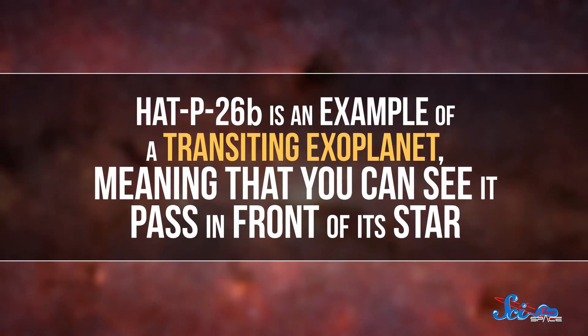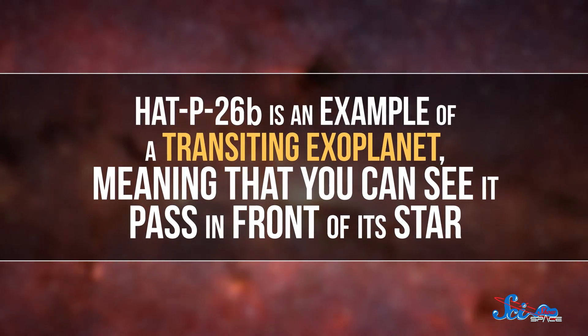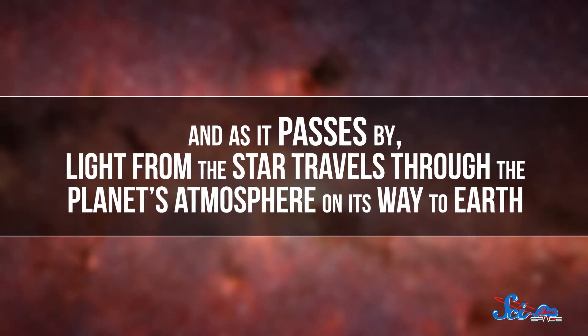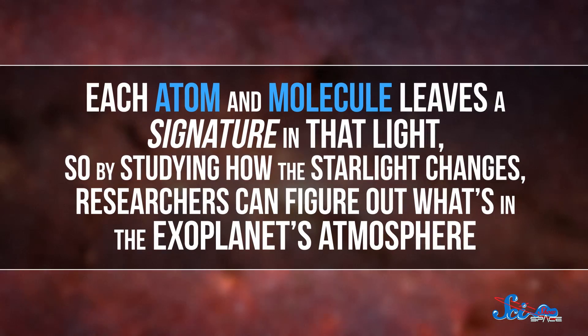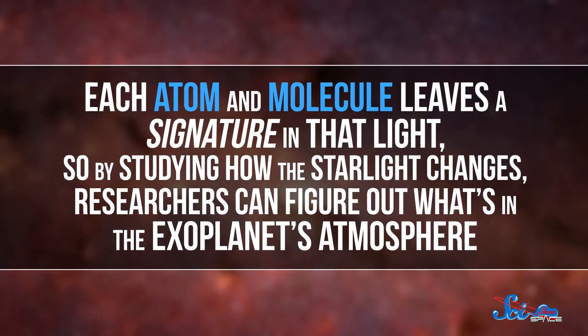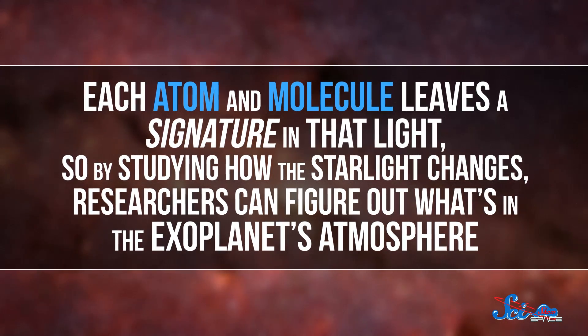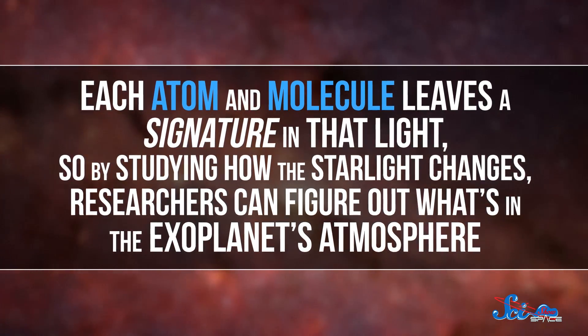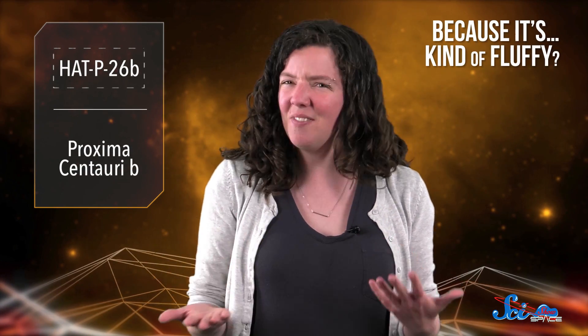HATP-26b is an example of a transiting exoplanet, meaning that you can see it pass in front of its star. As it passes by, light from the star travels through the planet's atmosphere on its way to Earth. Each atom and molecule leaves a signature in that light, so by studying how the starlight changes, researchers can figure out what's in the exoplanet's atmosphere. HATP-26b is an especially good planet to study this way because it's kind of fluffy.